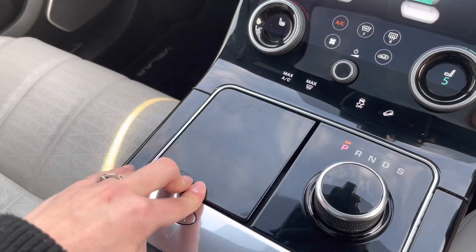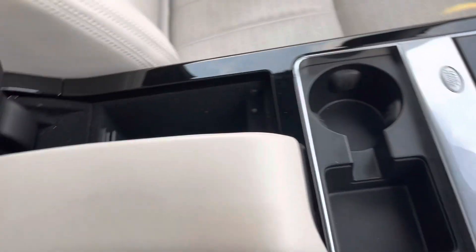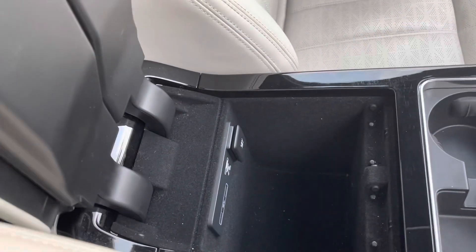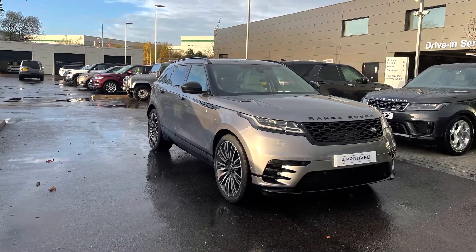Nicely hidden away here is an extra cup holder, meaning you can keep the aesthetics of this car intact. The center console opens up in two halves, and you also have a 12-volt socket hidden away nicely in there.